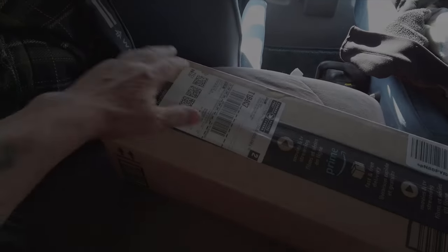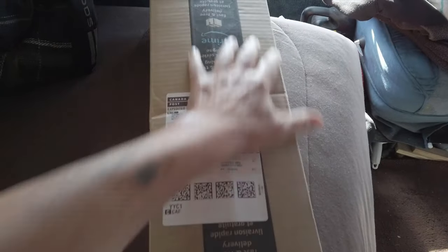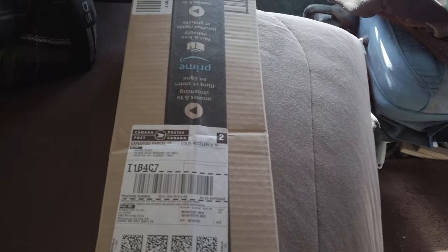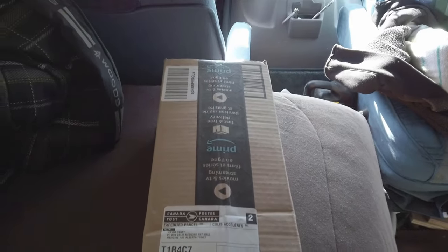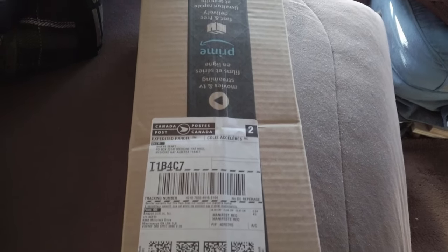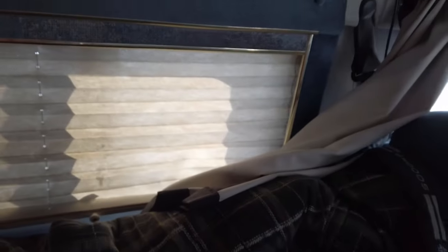Okay guys, today we have an unboxing from Amazon. I love the way Amazon packages their stuff — usually the boxes are way too big. This one's quite long. Let's open her up.